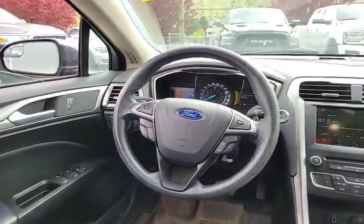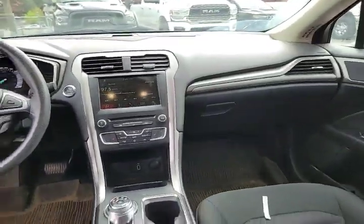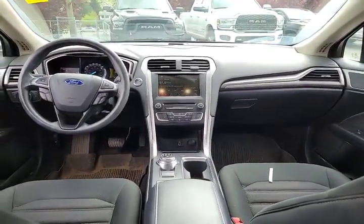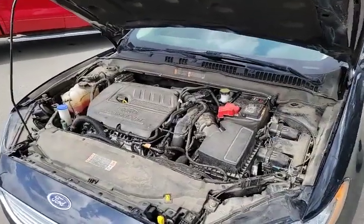This unit has just over 45,000 kilometers. Great first car, pro commuter.